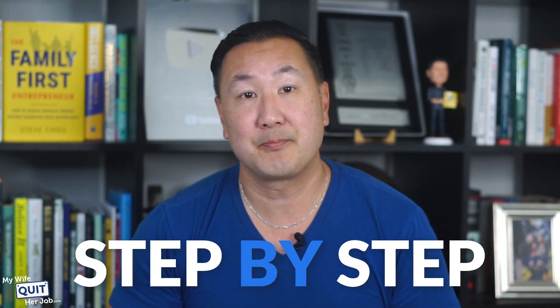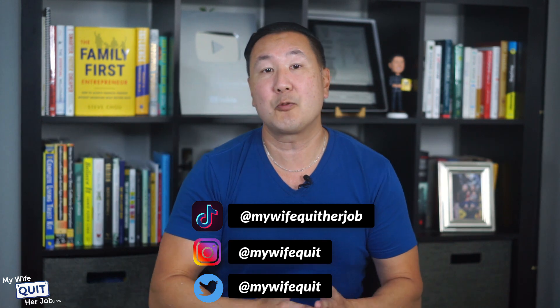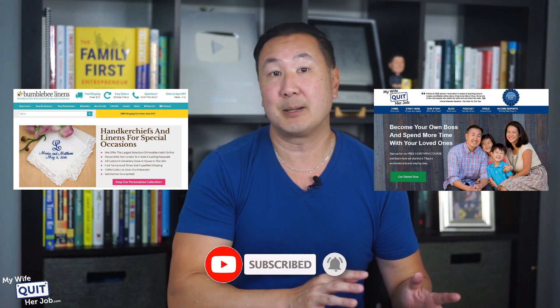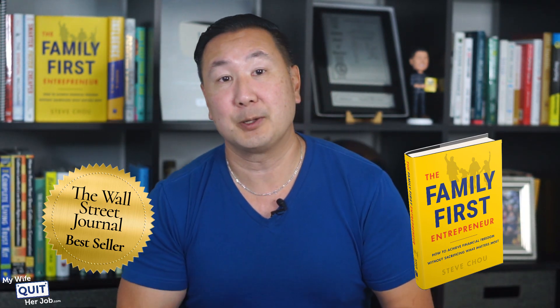Sound too good to be true? Well, this isn't clickbait, and I'm going to explain the entire process step-by-step. My name is Steve Chu, and I run two seven-figure businesses over at Bumblebee Linens, which sells handkerchiefs online, and my e-commerce blog over at mywifequitterjob.com. I'm also the author of the Wall Street Journal best-selling book, The Family First Entrepreneur, which teaches you how to achieve financial freedom.